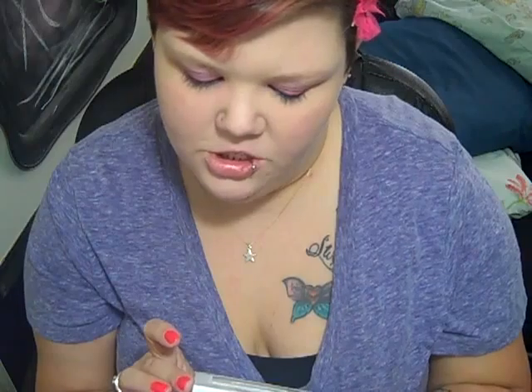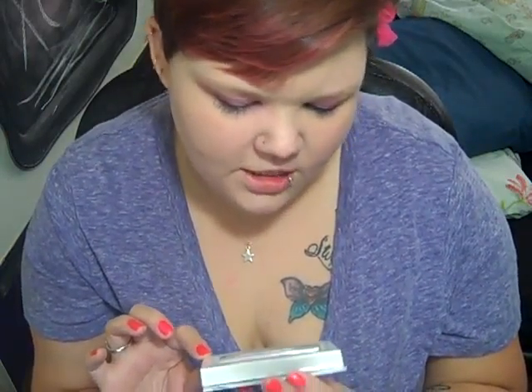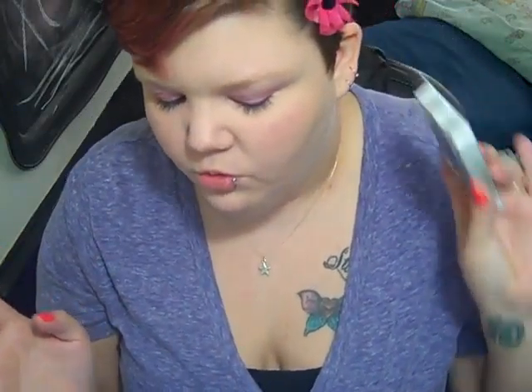I got the Instantly Intensified Lush Lashes in Black. They're a dramatic lash kit and it was just a dollar. It comes with the glue so you can put these on. I never really use false eyelashes but for a dollar I thought, why not give it a whirl.